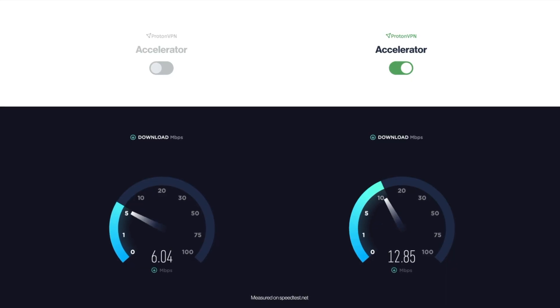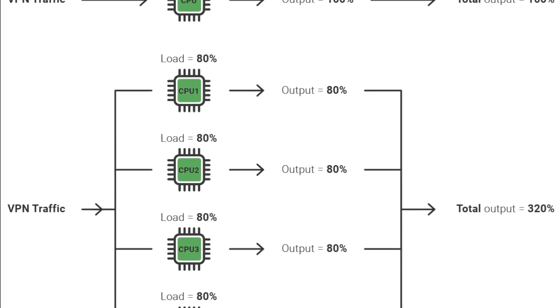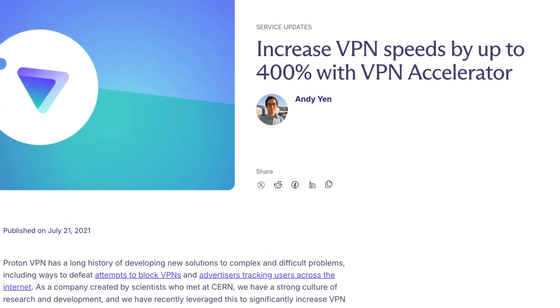ProtonVPN is built for speed and security. Let's start with the VPN Accelerator. VPN Accelerator works in the background to optimize your connection, especially for distant servers. It uses advanced VPN technologies to improve connection stability, and in some cases can increase your speeds by up to 400%. VPN Accelerator is already on by default — you don't have to do a thing, it just works.